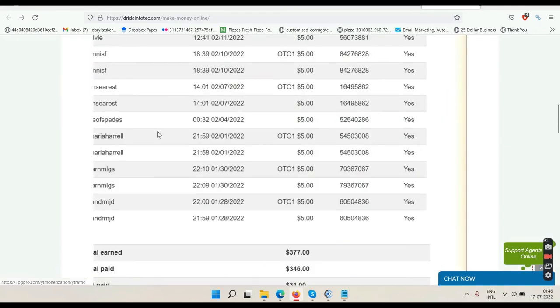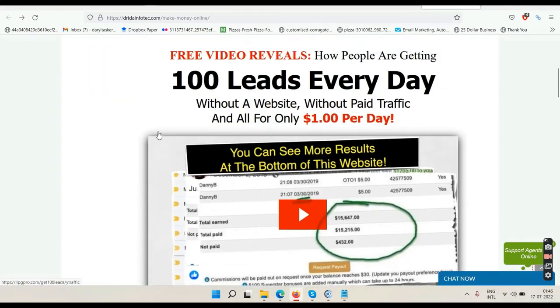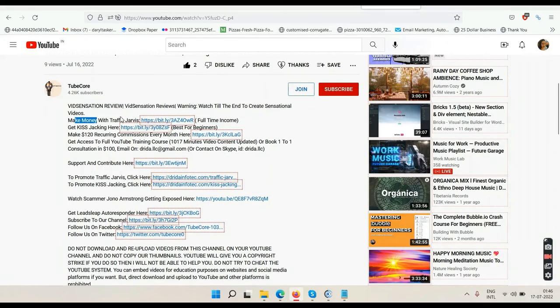If you can master email marketing and YouTube, you will never need to learn any third way to make money online. We also have a link that says 'Get KISS Tracking' — if you are interested in learning how to do these reviews on your YouTube channel, how to find these products, how to get your affiliate links approved, and how to upload videos, go through the KISS Tracking training. It is also available inside Traffic Jarvis.